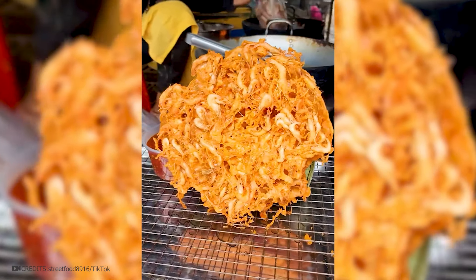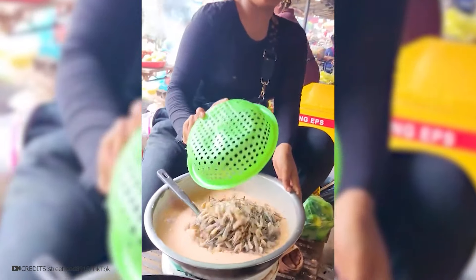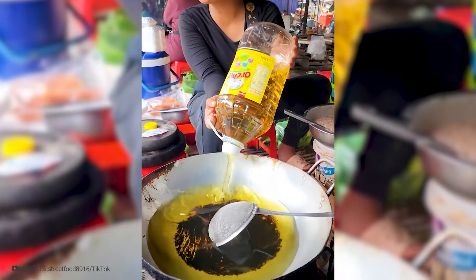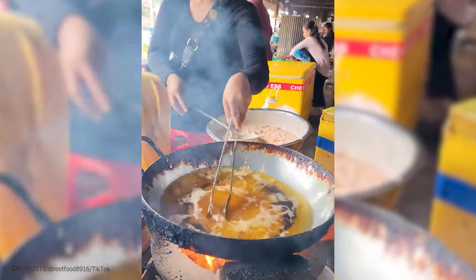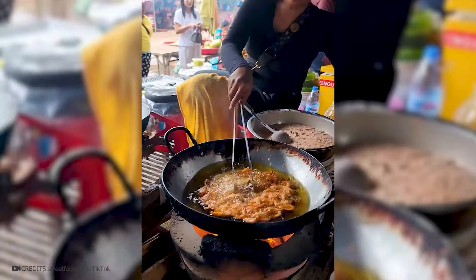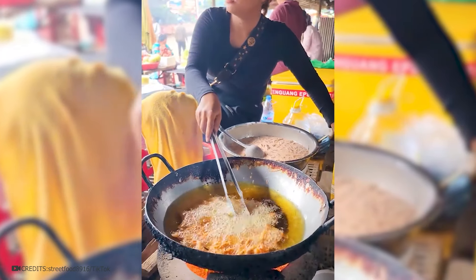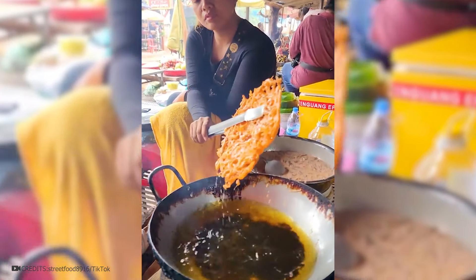African shrimp in batter is something new. The woman makes the batter itself, takes fresh shrimp and mixes them thoroughly in it. Then she pours several liters of sunflower oil into the frying pan, and when it's hot, throws the battered shrimp in and makes a circle shape. A few seconds and you get an excellent flatbread-shaped snack that will crunch deliciously in your mouth. The main thing is not to overload on such food.